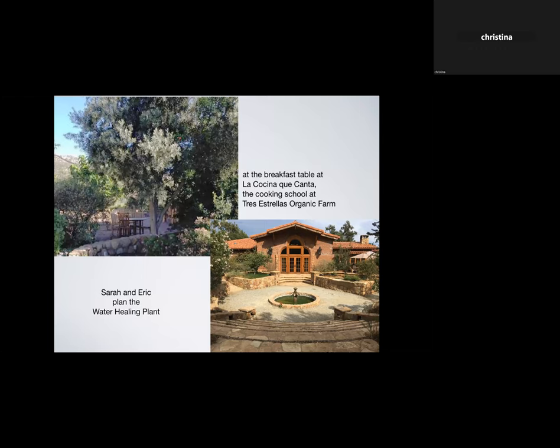There's an organic farm called Tres Estrellas and a cooking school called La Cocina que Canta — the Kitchen that Sings — so we were having breakfast there every day listening in on these plans. Here are the protagonists: Sarah, the daughter of the founder of the ranch, and Dr. Eric — a Belgian man who had been a very successful entrepreneur with factories making widgets all over the world. He had a lot of money and fancy cars, hung out in Monte Carlo, and one day had a realization he wasn't doing anything to help the earth through its crisis.